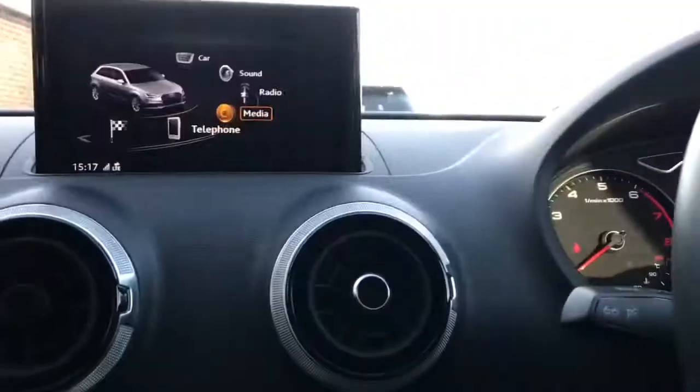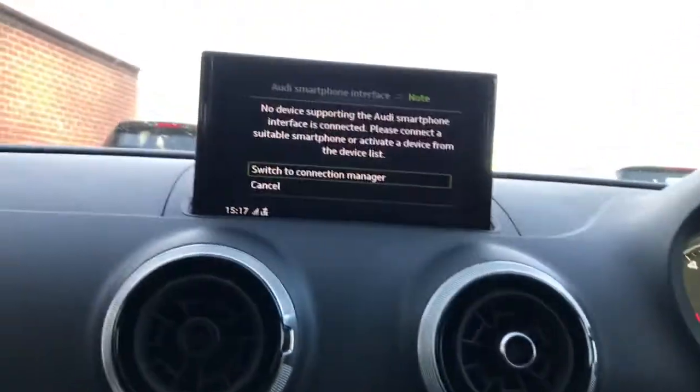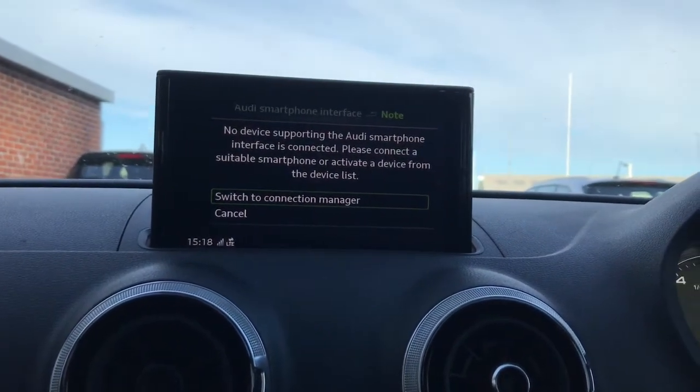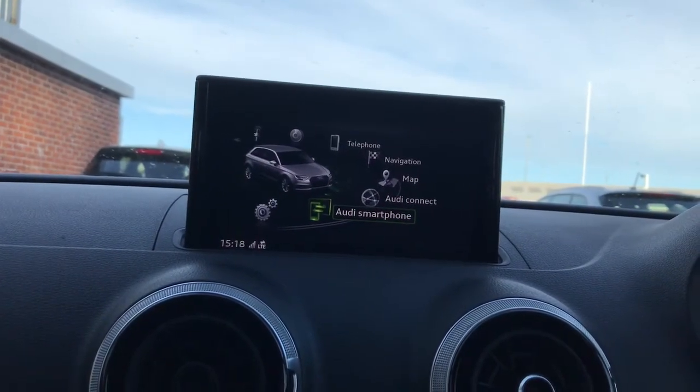You've got dynamic suspension, and on your display screen, which is retractable, you have your Audi smartphone interface — this is excellent for pairing up your device to the vehicle.